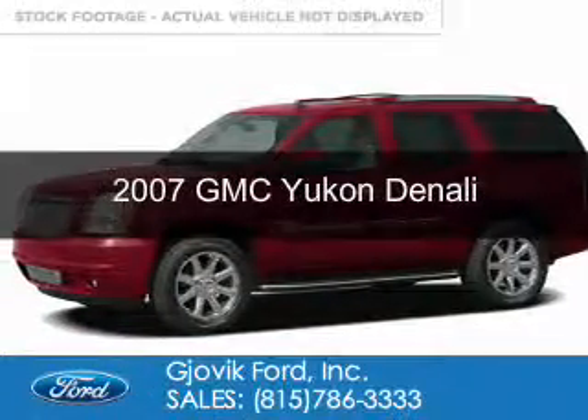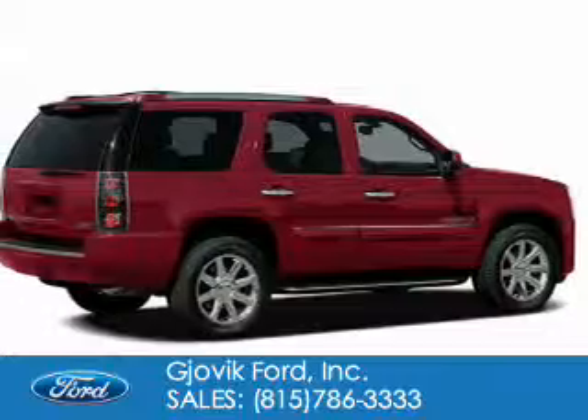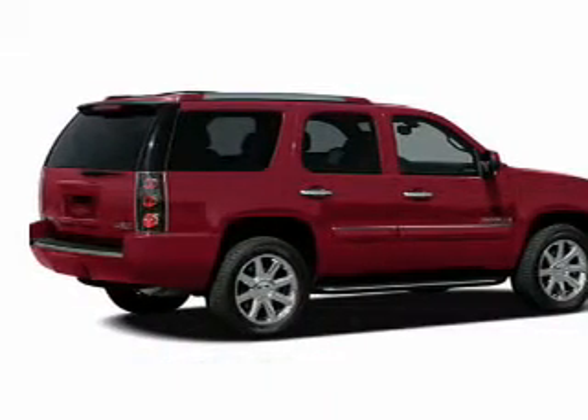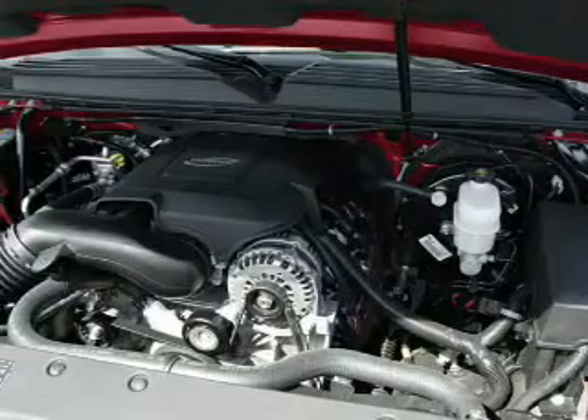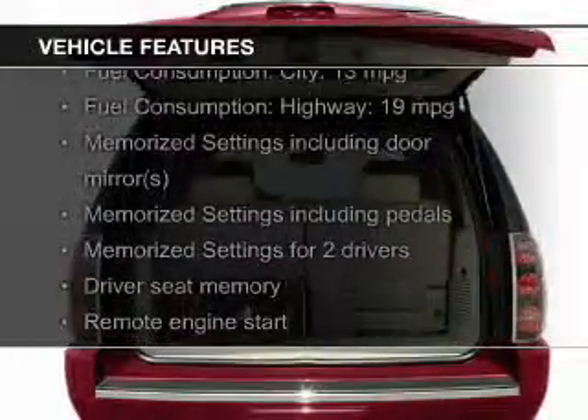This is a used 2007 GMC Yukon, powered by all-wheel drive, a 6.2 liter 8-cylinder engine, and a 6-speed automatic transmission. The features include leather seats,